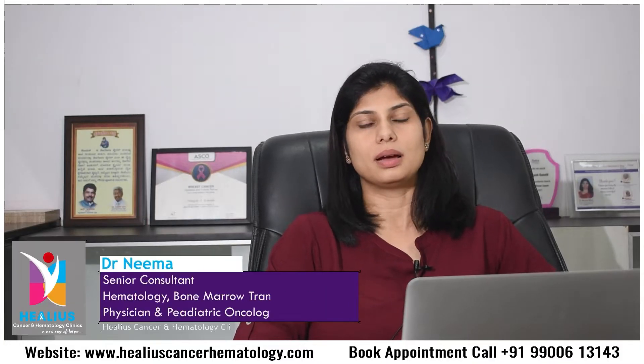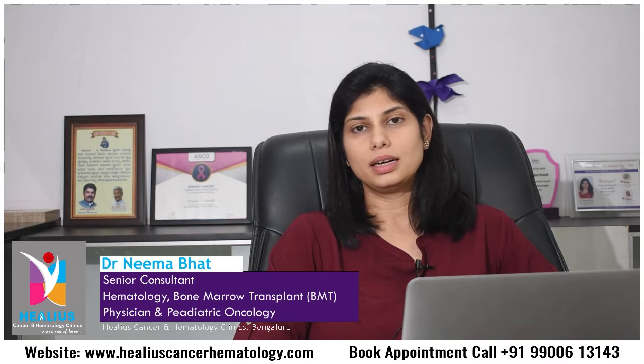Hello all, I'm Dr. Neema Bhatt, a hematologist, BMT physician, and pediatric oncologist. I have spoken to you before about a procedure called bone marrow transplantation, where we find HLA-matched donors, and for patients suffering from various blood disorders, we take stem cells from the HLA-matched donor, give it to the patient, and try to cure them of their blood-related disease.